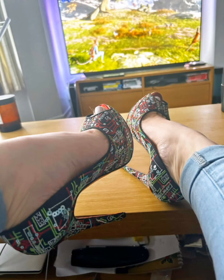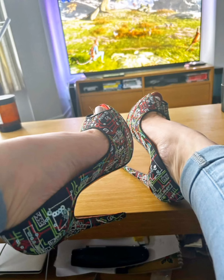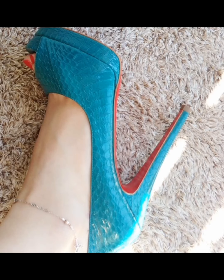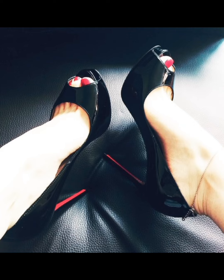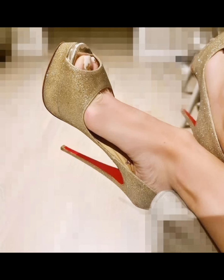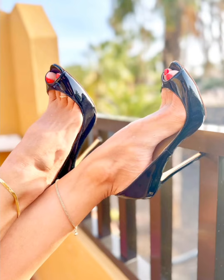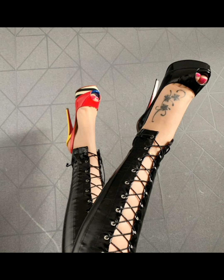I hope you are enjoying watching this peep toe high heel stilettos video. If you like this cute and beautiful video, so my cute and beautiful viewers, please like, comment, and share my video with your best friends.